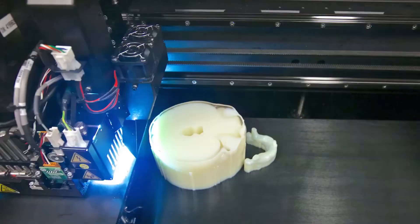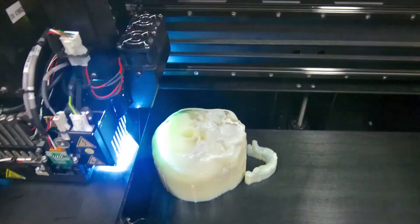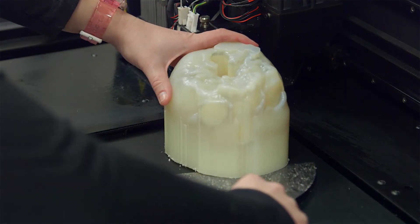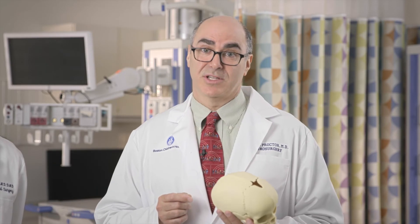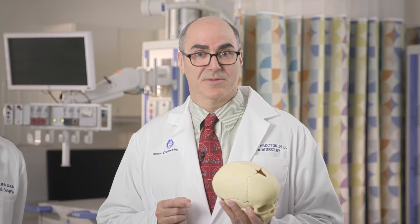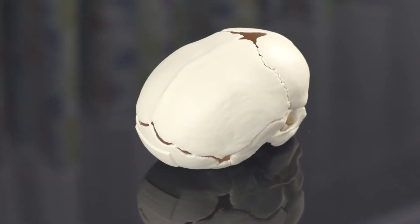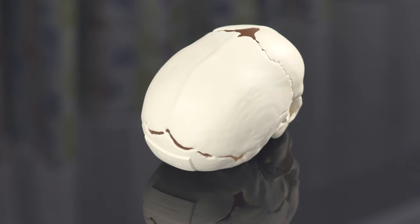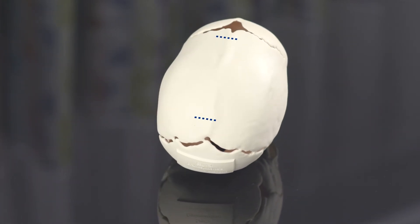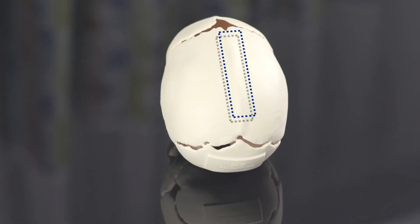For some of the rare or complex craniosynostosis, working with our simulation center we have the ability to make an individualized model of your child's skull so that we can practice the procedure before going to the operating room. If your child is under three to six months, there may be a minimally invasive endoscopic operation. In this model of sagittal synostosis, that treatment would involve two small incisions — one up near the front of the head and one near the back — and then an actual removal of the fused part of the bone.